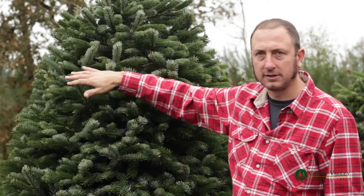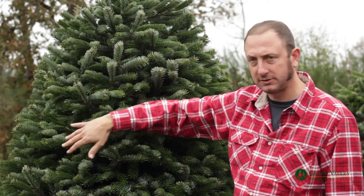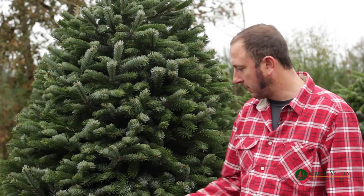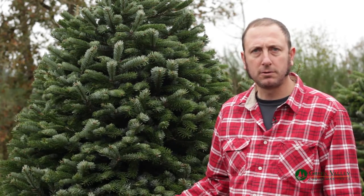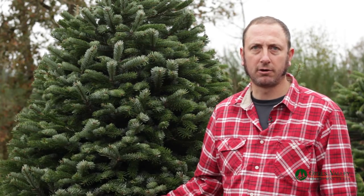It has nice layers with protruding limbs to be able to hang many pleasant ornaments. They have a similar fragrance to a noble fir, and they last very well in the home when properly taken care of.